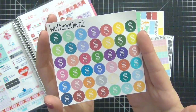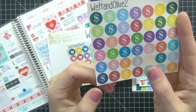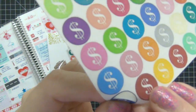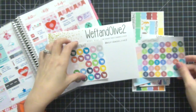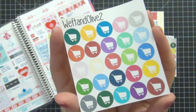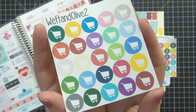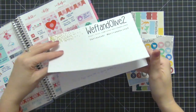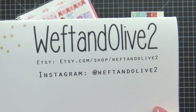Then we have the multi-color dollar sign stickers — great for anything financial. I totally love the bright colors and being able to match whatever theme I'm working with that week. Again, no white border on these stickers, which is really important to me — the quality of the cutting is awesome. Check out these shopping carts: very bright, very fun, with really good printing. That was everything — Weft and Olive 2! If you have any questions, just let me know. Thanks for watching.